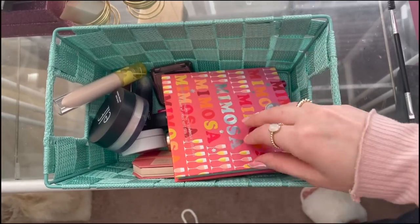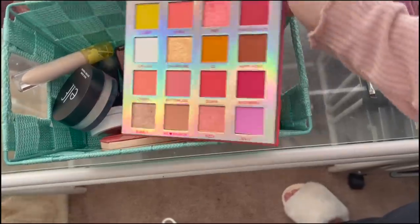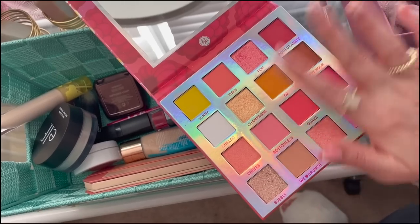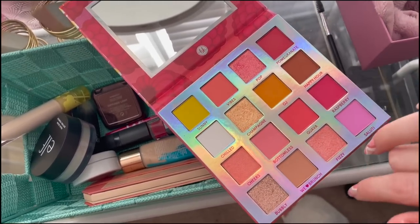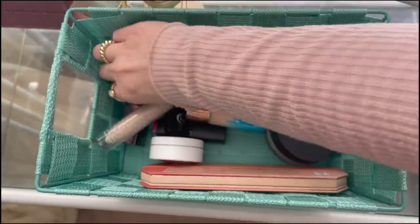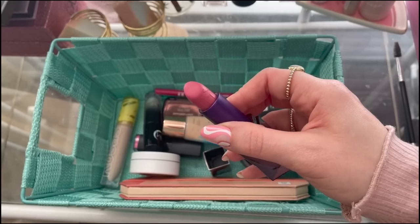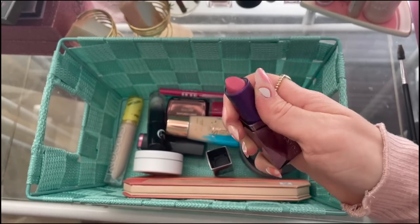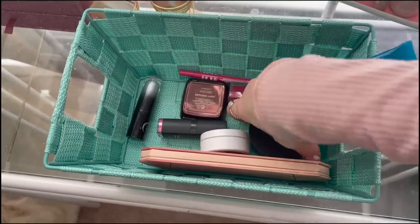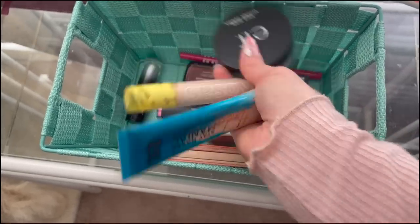First up I definitely want to use my BH Mimosa palette. I have a vision for this eye look - it's mainly going to consist of this shade as a wash all over the lid, maybe a little bit of the other shimmery pinks as well. For the lip I'm going to use my Urban Decay lipstick in Art Walk - such a beautiful pink for Valentine's Day. I'm also going to take out my foundation, concealer, and setting powder: the Elf Halo Glow, the Cosas Revealer Concealer, and the Urban Decay Hydromaniac Foundation.